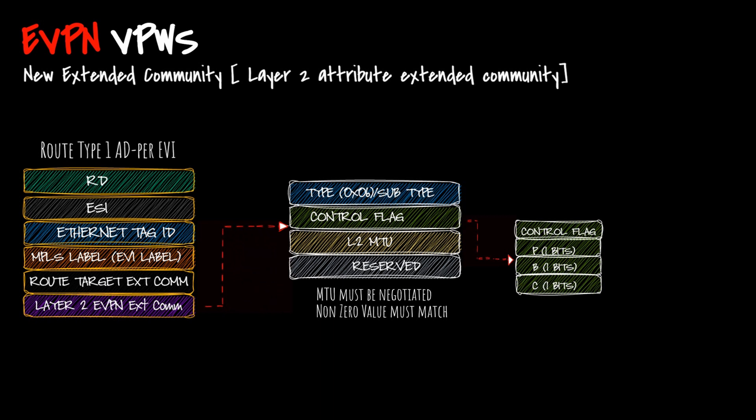If the C-bit is set, the control word must be present. In eVPN VPWS, route type 1 is advertised, and this route type 1 with the Layer 2 VPN extended community carries all attributes — including the control flag and Layer 2 MTU — from the local PE to the remote PE. As a use case, eVPN VPWS can be implemented in a BNG within a service provider domain where hosts do not need to connect to each other, in a hub-and-spoke topology. eVPN VPWS plays a vital role in that scenario.